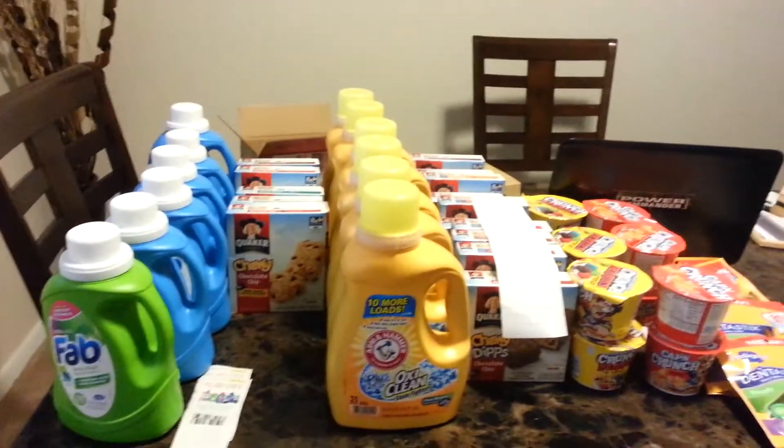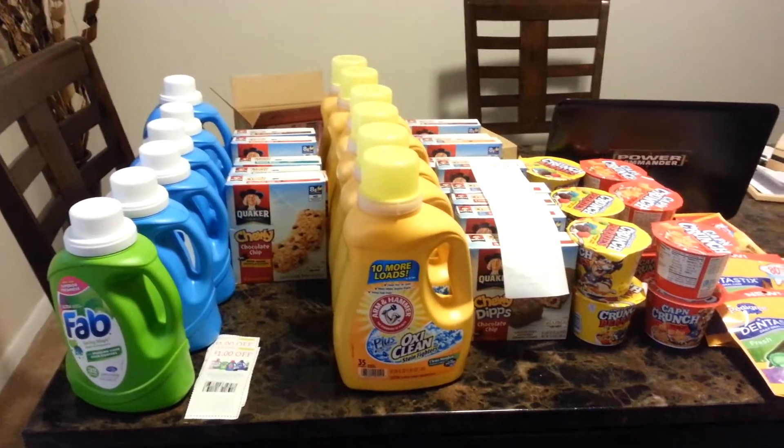Hello everyone, this is Rosanna with my do-it-all channel. Here's a quick video for my Publix haul today.